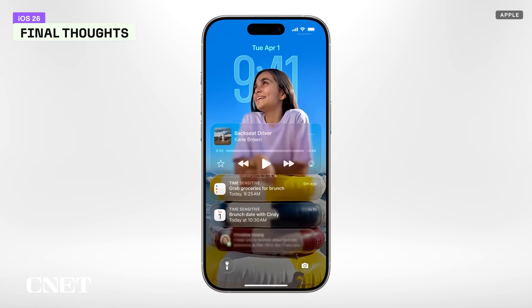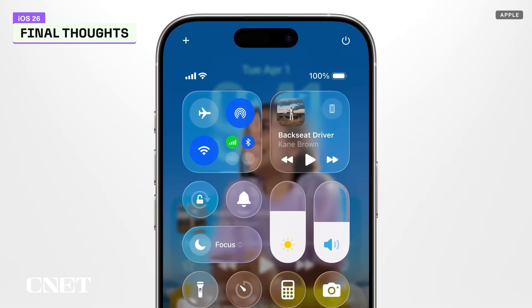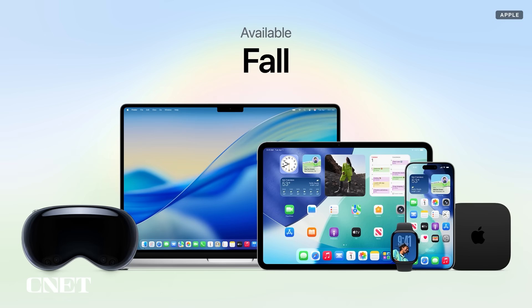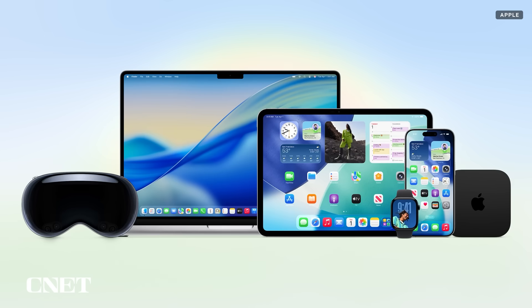iOS 26 brings a sophisticated and contemporary feel to iPhone software, and the fact that it's more consistent and unified across all Apple devices will only benefit the people who own them. There is a lot more to iOS 26, so please make sure to check out CNET for more info. iOS 26 will launch this fall and is available right now as a developer beta. The public beta version will be available in July, and you need an iPhone 11 or newer to use iOS 26.